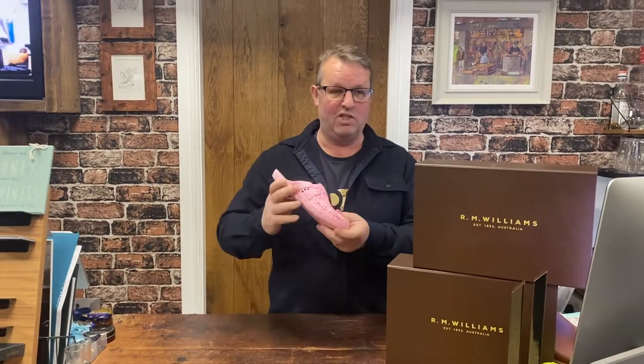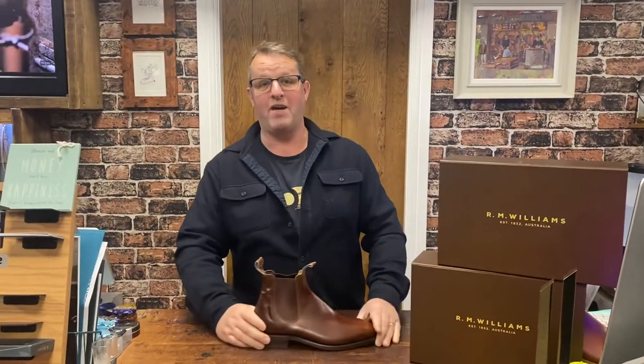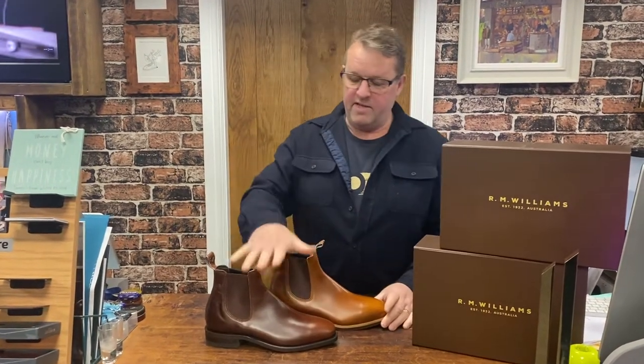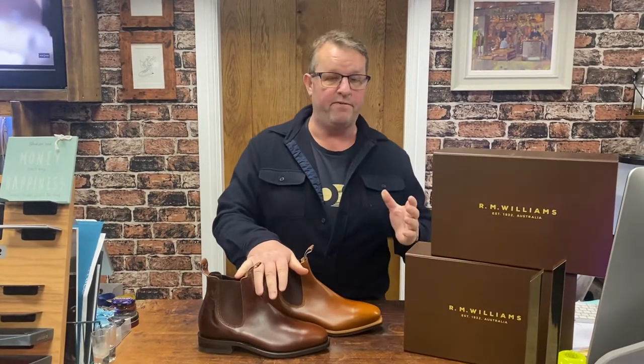Michelle wouldn't have worn them if Paul hadn't bought them, but the deal was whatever I buy you've got to wear — she said yes because she was drunk. Anyway, that was the result. So back to Tuesday on Wednesday: RM Williams.